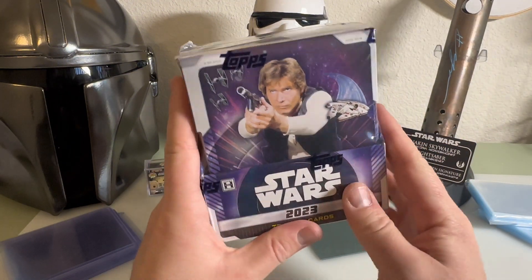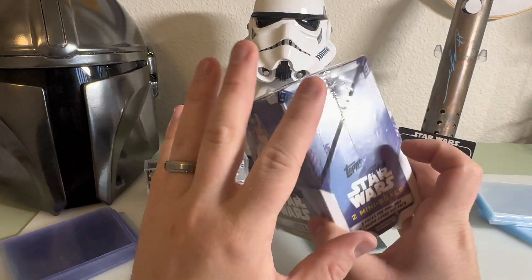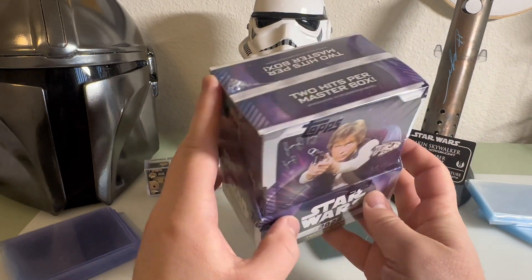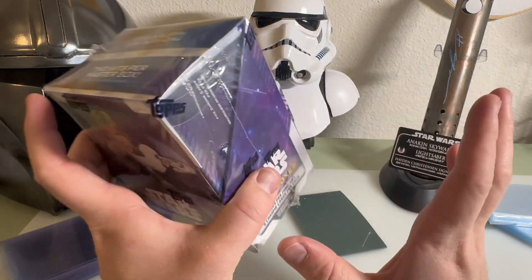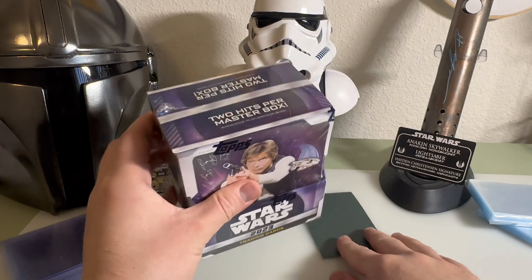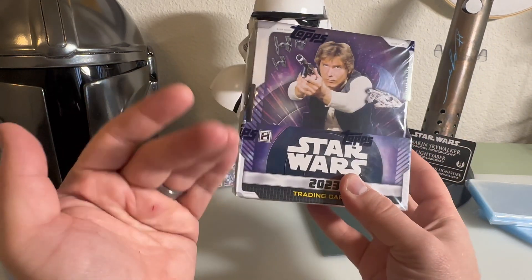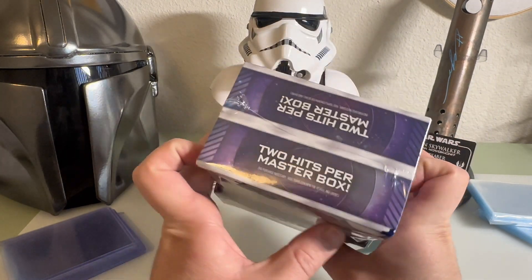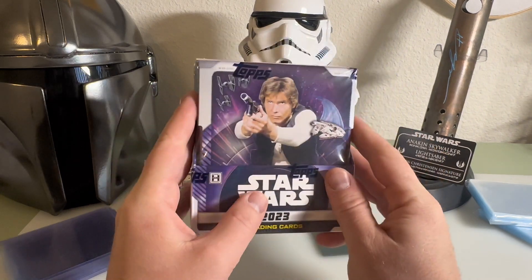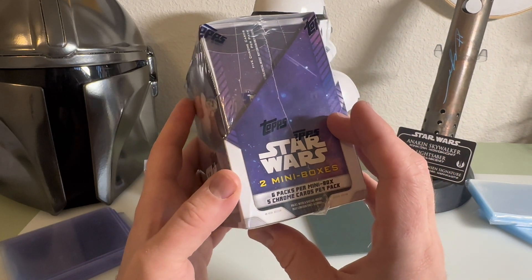Hey, what's up Star Wars fans, Ryan from Pretty Good Props here with another Topps collectible card unboxing. I just got this as a birthday present - I haven't done card unboxings in I don't know how long. There just hasn't been any new sets out, which is kind of unfortunate, but this is a new one to me. It says 2023 but I had not seen these on their website. We get two hits per master box, we got two boxes here, and six packs per box.